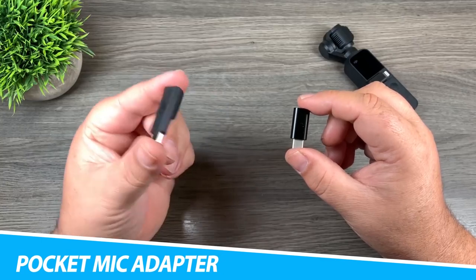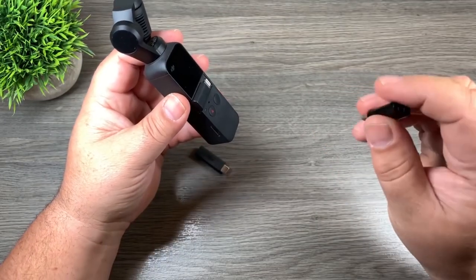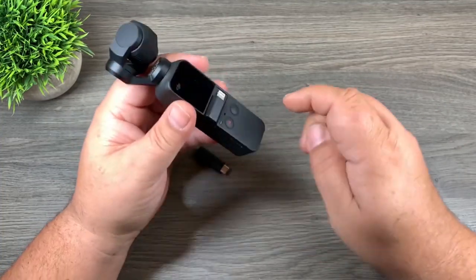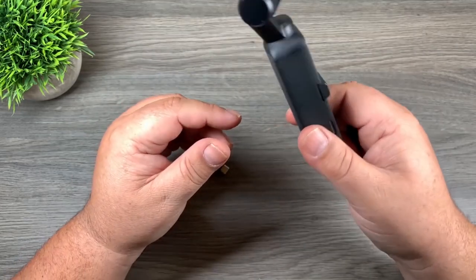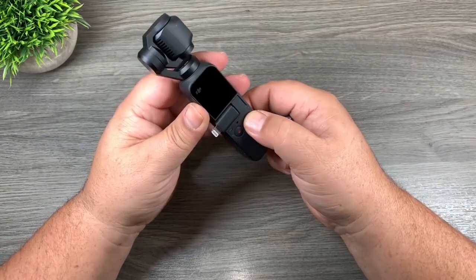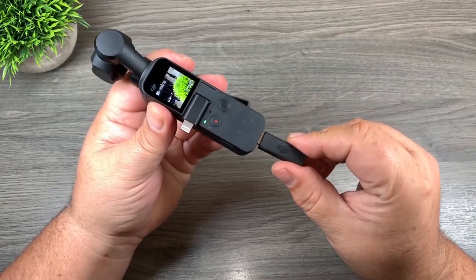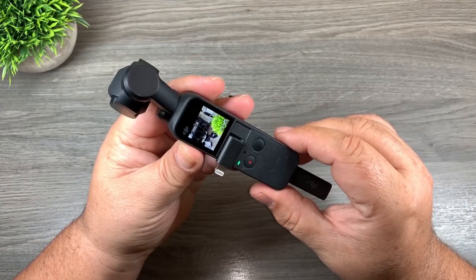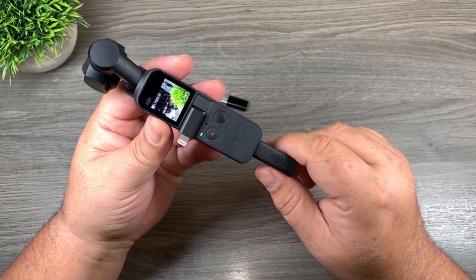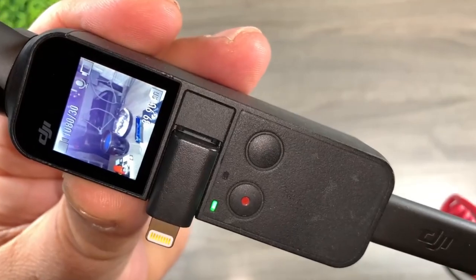DJI 3.5mm Osmo Pocket Mic Adapter. Record higher-quality audio with the DJI 3.5mm Osmo Pocket Mic Adapter. Compatible with Osmo Pocket, this compact device supports external 3.5mm microphones for improved recording quality. The Pocket Mic Adapter enables you to plug a microphone of your choice into the handheld camera — it simply plugs into the USB Type-C port and is ready to go. Suitable for 3.5mm microphones, the adapter works well with mainstream brands. Unlike the internal microphone, the adapter offers better audio to match the features of the 3-axis stabilized camera, so your audio can finally keep up with the image quality.